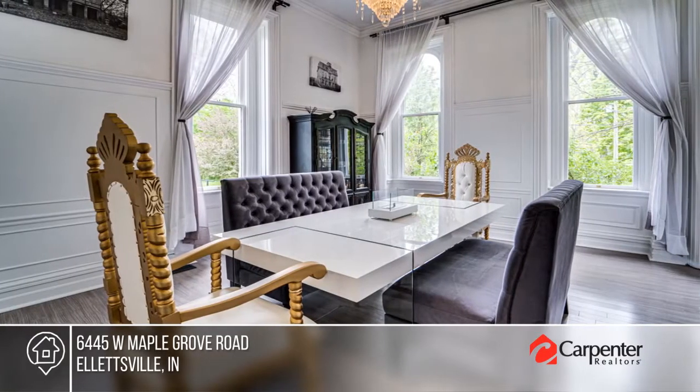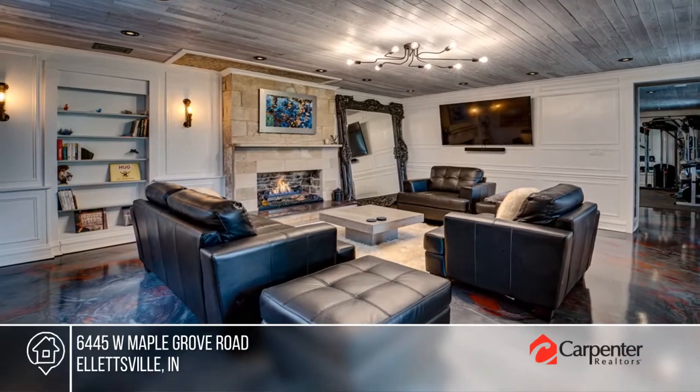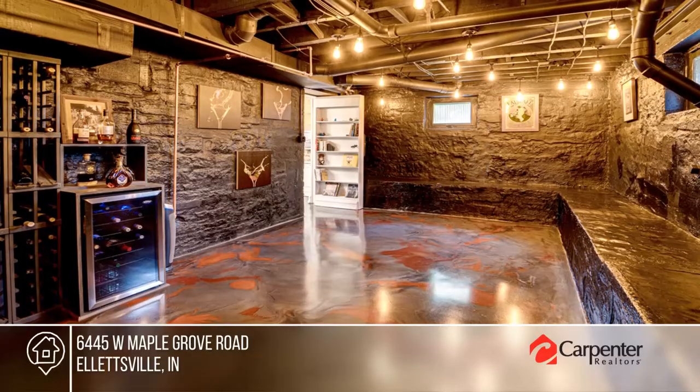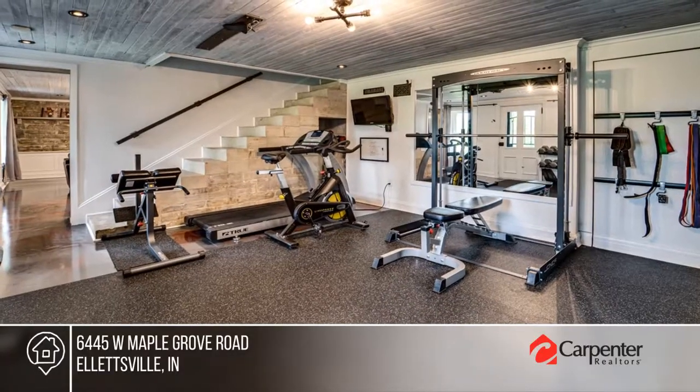Inside you'll find spacious light-filled rooms with 11 and 12-foot ceilings, maple hardwood floors, three fireplaces, plaster walls, and so much more — all nicely situated on over two acres of privacy.